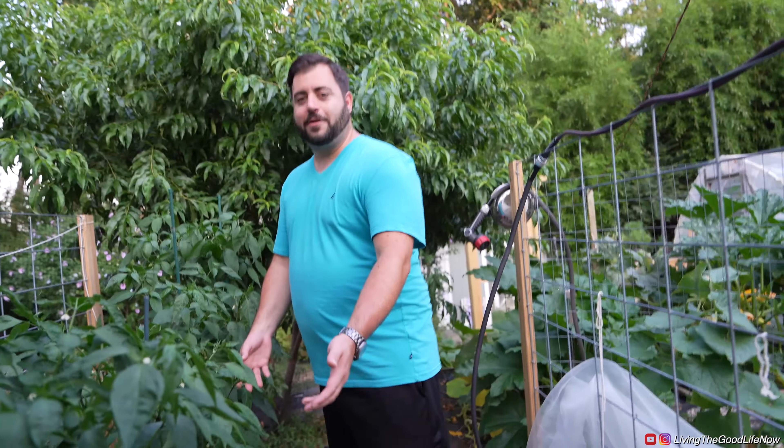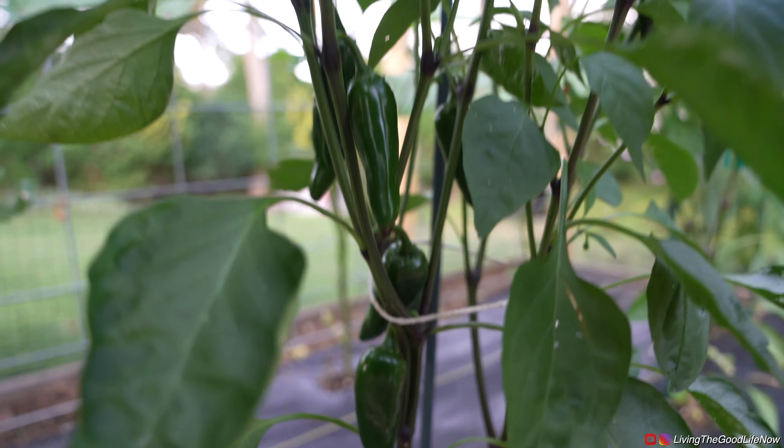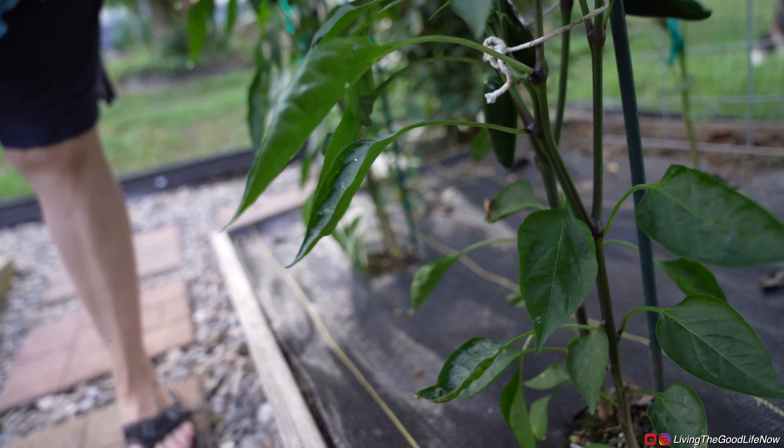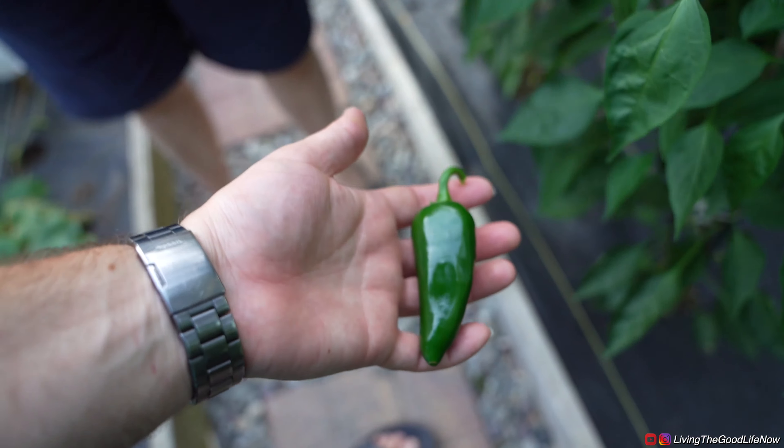Here we have our jalapeño plants. As you can see, we have a ton that are coming in. I'll pick some for you down here. Beautiful jalapeño — nice!